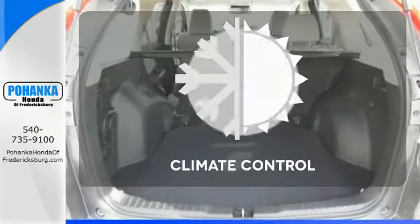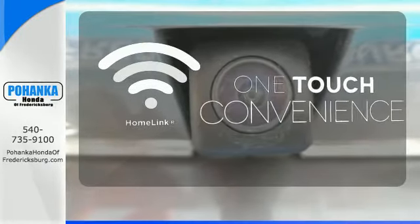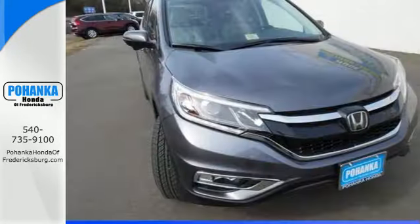Select the perfect temperature with climate control. With Homelink, one touch makes your arrival as welcoming as if you'd never left. Empowering you to take on what comes next, this CR-V is ready for a test drive.